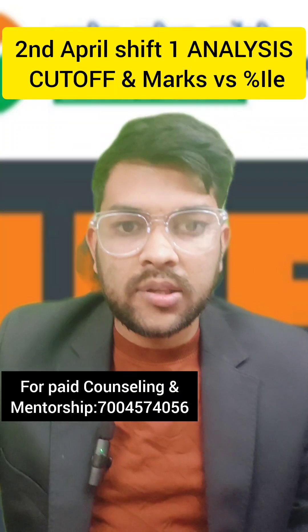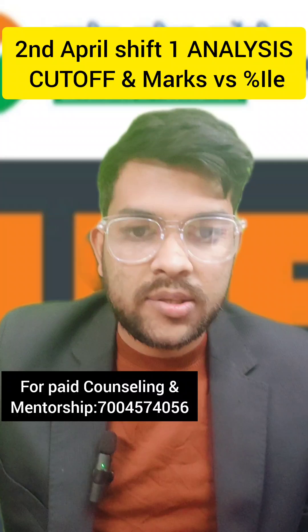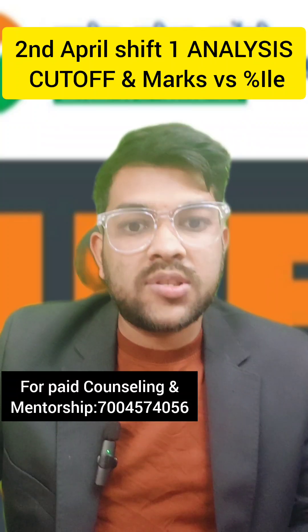This is Amit here. I am with a short analysis regarding today's examination, that is April 2nd, Shift 1. Here is the short analysis covering marks versus percentile and expected cutoff for the advanced category, which I will discuss. Please try to watch the video up to the last. First of all, the paper was easy to moderate.